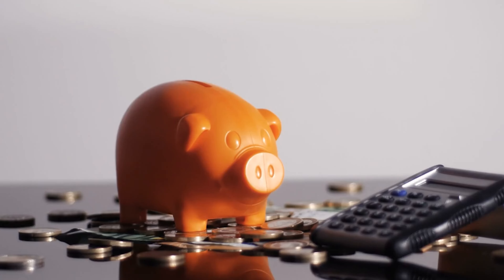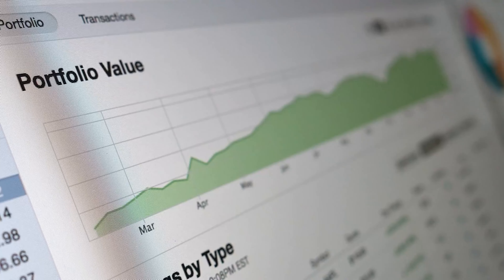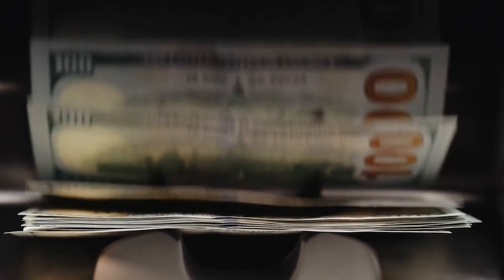The Roth IRA is highly praised because the money you put into it grows tax-free, and when you withdraw it during retirement, it remains tax-free — yes, 100% tax-free. This major benefit is so significant that the IRS sets annual limits on how much you can contribute, which is generally less than what you can contribute to other plans such as a 401k, a 403b, or a 457b.